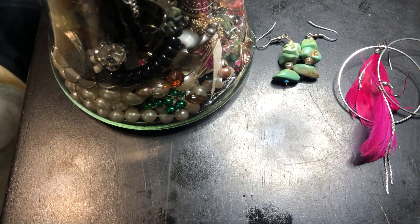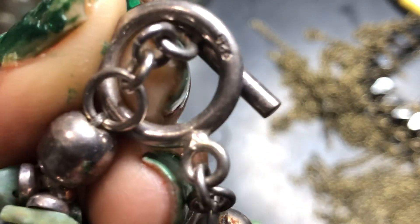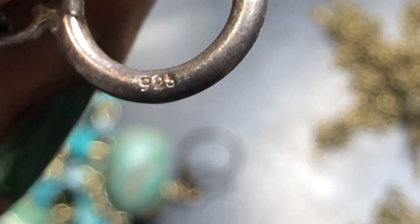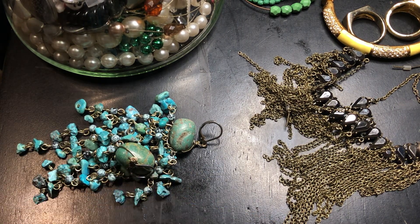I'm still learning because eventually I'm going to do a Whatnot live auction. You see that? That's a lot of tanglement, so let me move these earrings here and show you how much tangleness there is. I really don't want to cut anything, but it's trying to make me. I do like this bracelet.